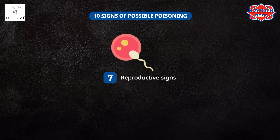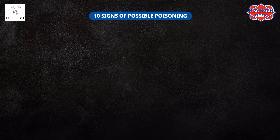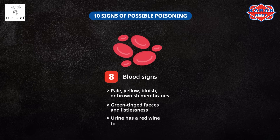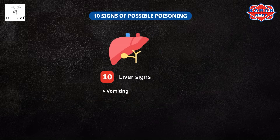Reproductive signs include difficulty in giving birth, poor udder development, enlarged belly, low milk production, abortions, or deformed young. Males tend to not be interested in mating. Blood signs show pale, yellow, bluish, or brownish membranes, green-tinged faeces, listlessness, and urine with a red wine to coffee color. Skin signs are indicated by itchiness and reddening of the skin, scale or crust formation, rough coat, lumps and bumps on the skin, and hair loss. Liver signs include vomiting, yellow discoloration of membranes, and swelling of the belly and face.